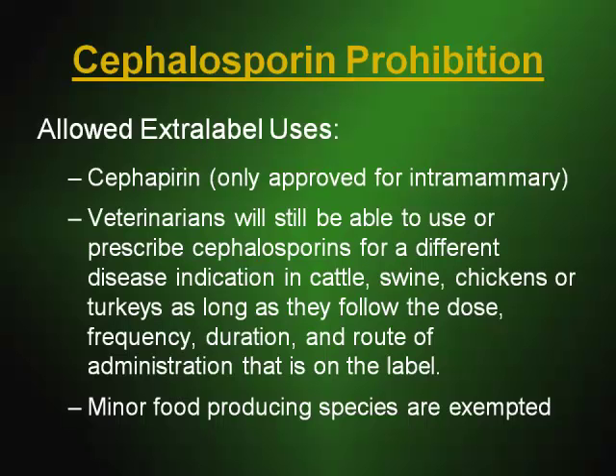Someone asked this morning: what does that really mean? You can basically use it for a different disease, but if you can't change the dose, that's probably kind of useless. Well, it may very well be for some diseases — it may be problematic, and that remains to be seen.